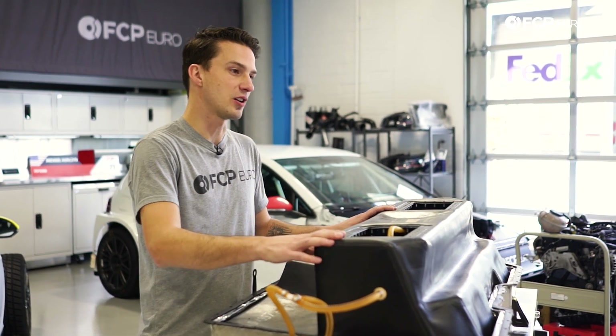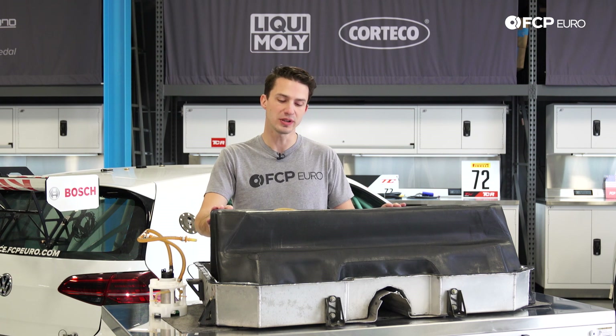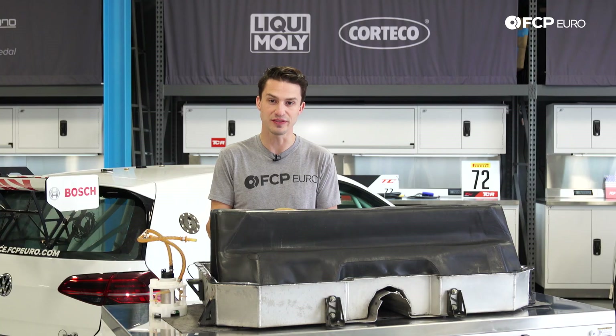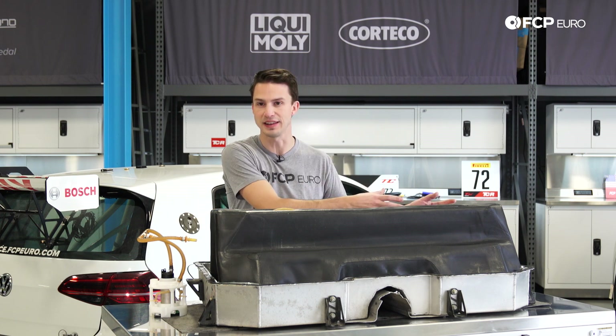The biggest difference between race cars and street cars is we can't rely on gravity to feed our fuel pumps. Typically on a street car, you go to the lowest portion of the tank and that's where the fuel will accumulate and feed the pump. But in a race car, because we see high g-force in turning and braking, that fuel is constantly sloshing from one side of the tank to the other.